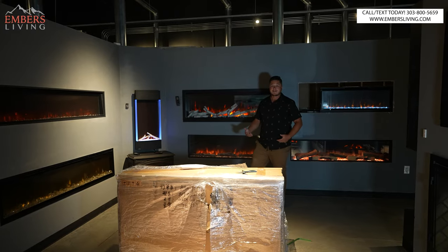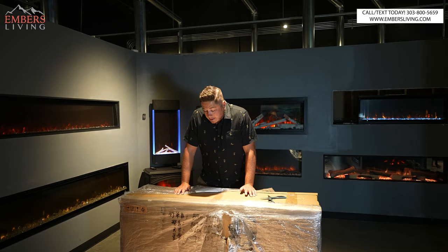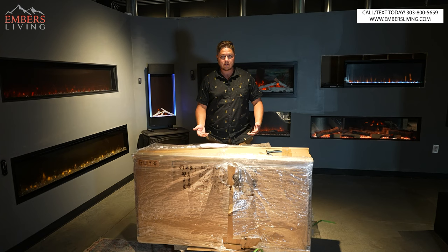What's up guys, it's Trevor with Embers Living. I'm so excited. Here's why I'm excited: this is the new Modern Flames Orion Fireplace. Highly anticipated. The question is, how cool is it? Only one way to find out.